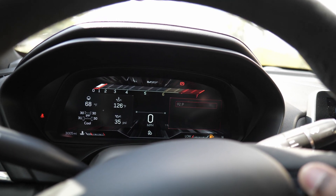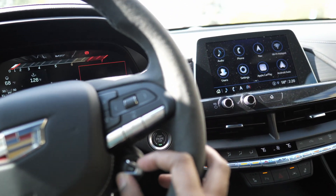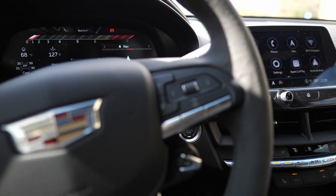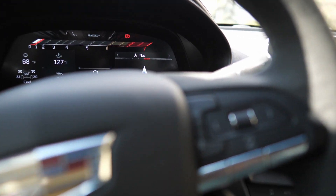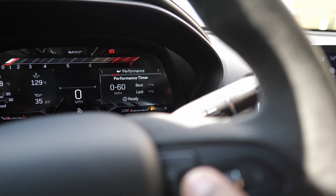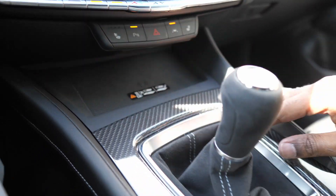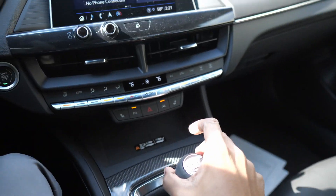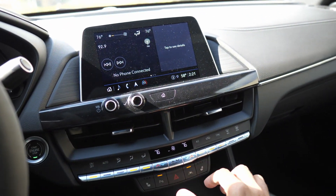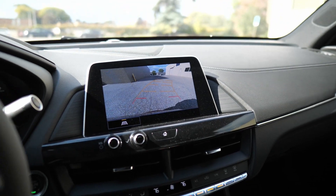Looking at the toggle — that's the Performance Traction Management toggle. We're dry out here but pretty cold, and there's lane keep assist. Zero-to-60 timers are available but I can't use that without gas. There's also a wireless charger under here. To get to reverse, it's right and up on the shifter — same as the Camaro. The backup camera has guidelines that turn with you, which is cool. Alright, we're ready to go.